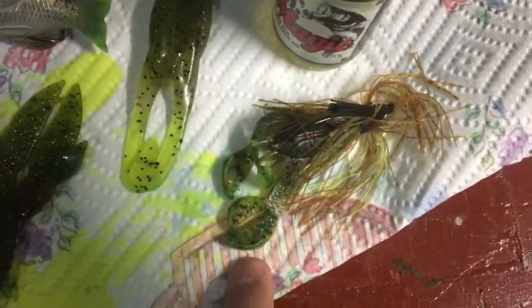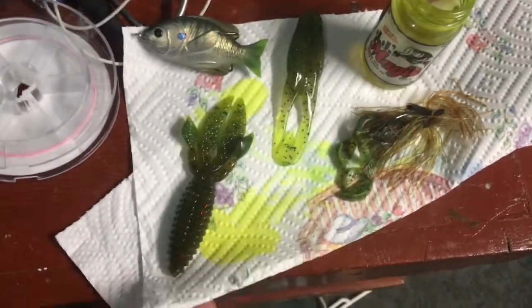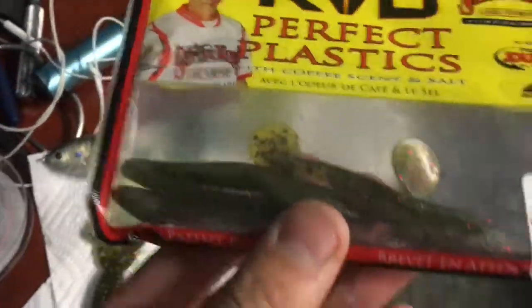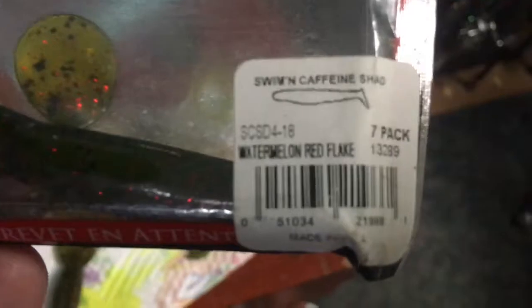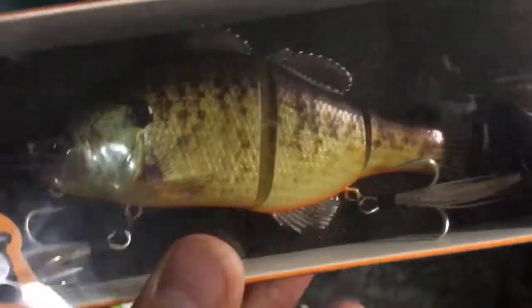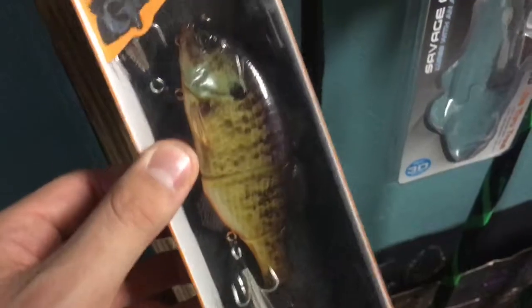Those are just a few of the baits I like to use to imitate bluegill — topwaters, jigs with creature bait trailers. You can't fish the bluegill spawn without a swimbait. You can use soft swimbaits like these KVD watermelon red flake swimming caffeine shad, or bigger swimbaits and glide baits. A really good one is the Jackal Gantarel Junior, just because it better matches the size of the bluegill we have here.